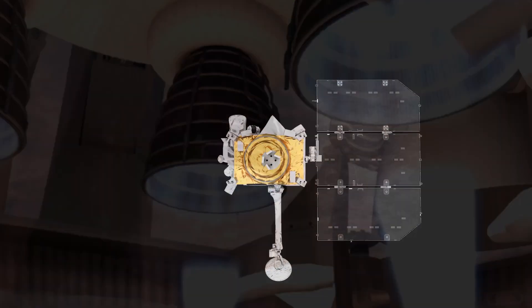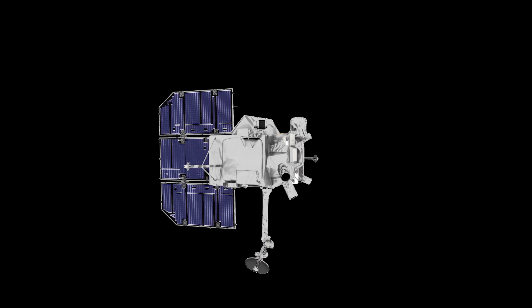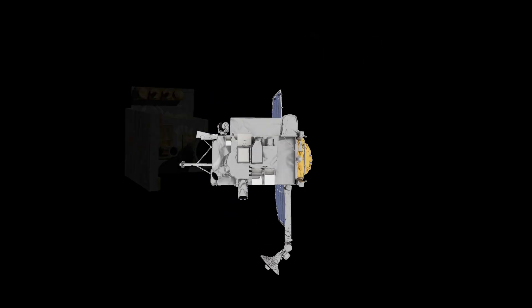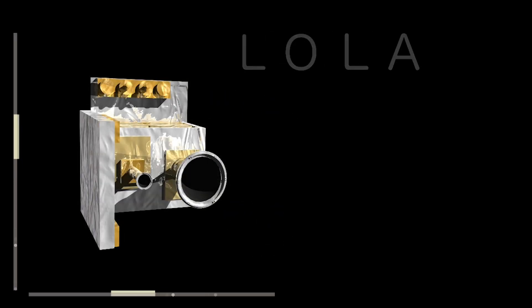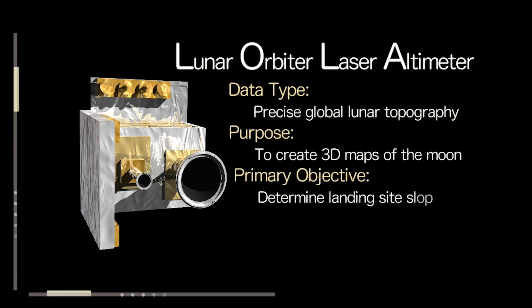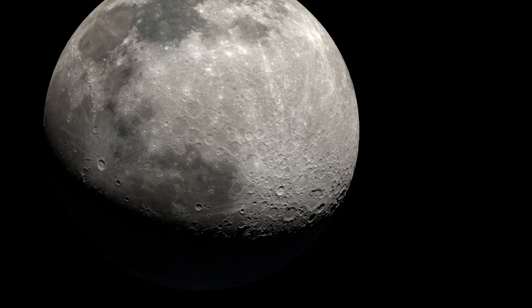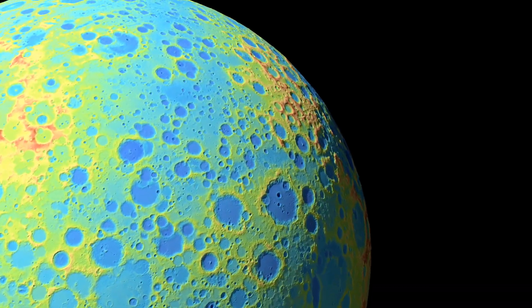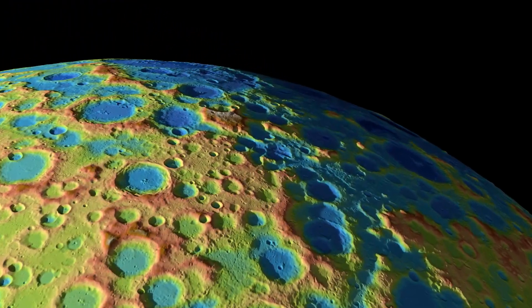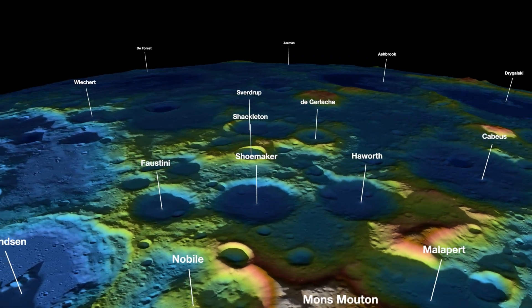The Lunar Reconnaissance Orbiter spacecraft is also equipped with a suite of scientific instruments that aid in exploration, including a laser altimeter called LOLA that is able to measure the precise elevation of the lunar surface. Using LOLA, scientists have been able to create the most accurate map of the Moon's topography to date, as well as improved lunar gravity models, both of which will help future exploration efforts.